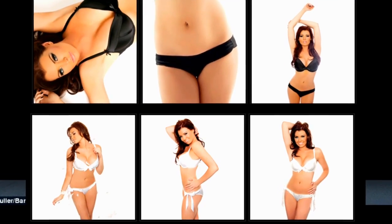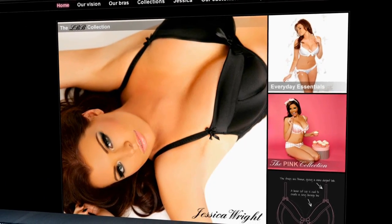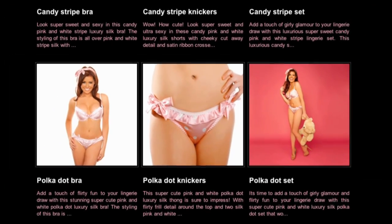Jessica Wright from The Only Way Is Essex is the face of your campaign. Yeah, she is. Initially I saw and heard that Jessica had obviously had breast enlargement and we're really, really proud to have her on board — I think she's a great ambassador for the brand.